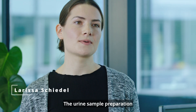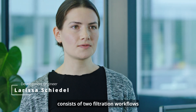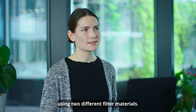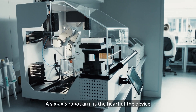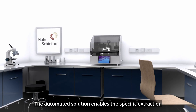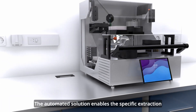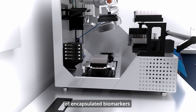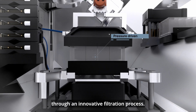The urine sample preparation consists of two filtration workflows using two different filter materials. A six-axis robot arm is the heart of the device and coordinates all the processes. The automated solution enables the specific extraction of encapsulated biomarkers through an innovative filtration process.